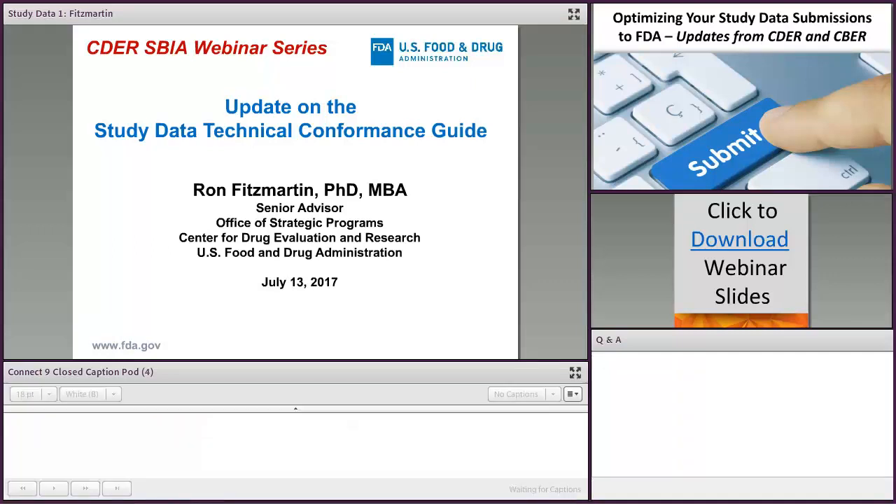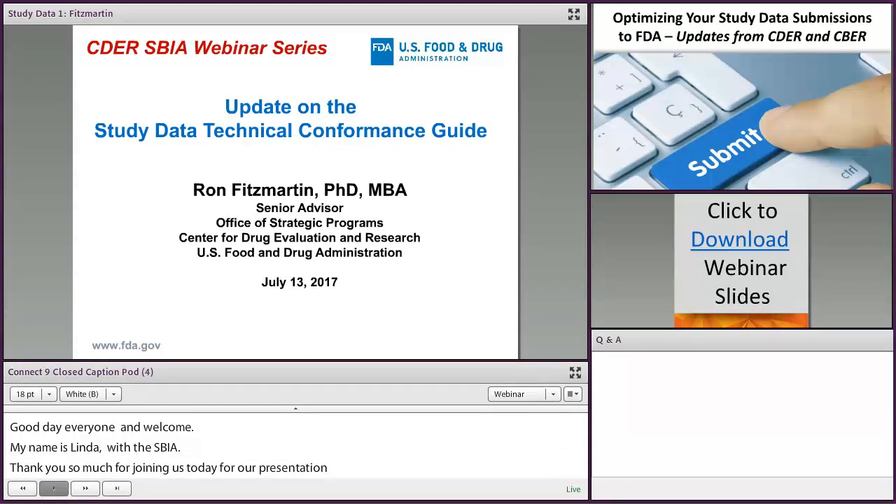We started with FDA's Center for Drug Evaluation and Research Small Business and Industry Assistance Program, also known as CDER-SBIA. Thank you so much for joining us today for our presentation entitled Optimizing Your Study Data Submissions to FDA: Updates from CDER and CBER. The webinar will be posted in its entirety, both video and audio, on our website within five days at www.fda.gov/CDER-SBIA-webinars.